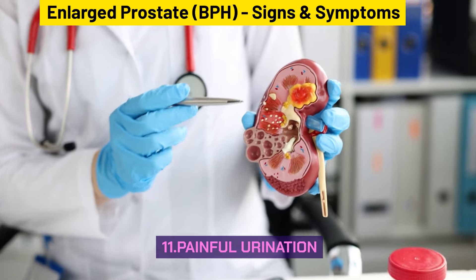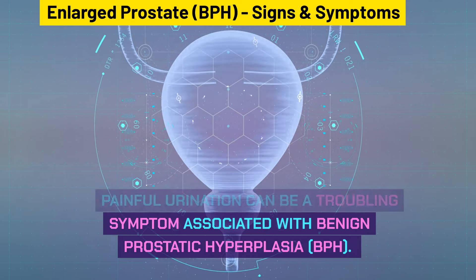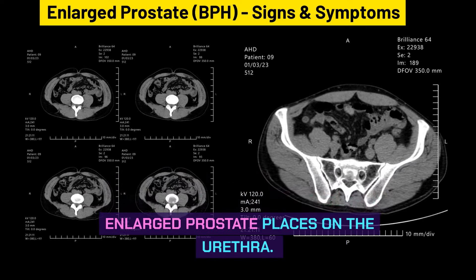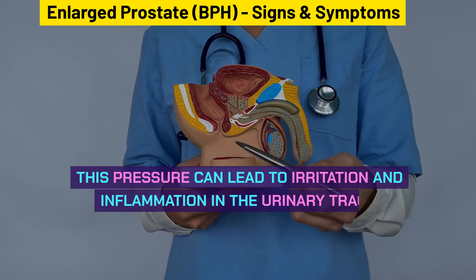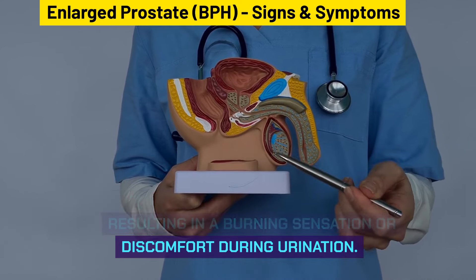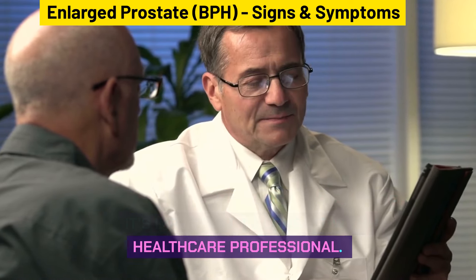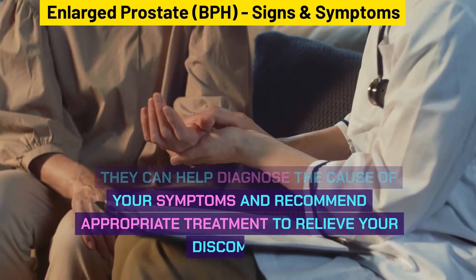Painful urination is the eleventh sign. BPH can cause discomfort or pain while urinating due to the pressure the enlarged prostate places on the urethra. This pressure can lead to irritation and inflammation in the urinary tract, resulting in a burning sensation or discomfort during urination. If you experience pain while urinating and suspect it might be related to BPH, it's important to consult with a healthcare professional for diagnosis and appropriate treatment.